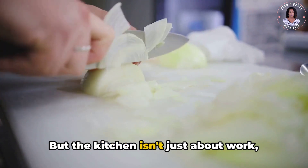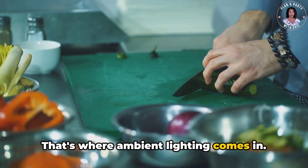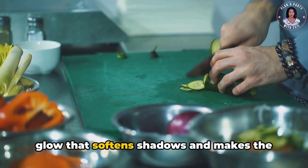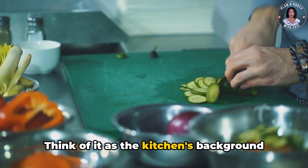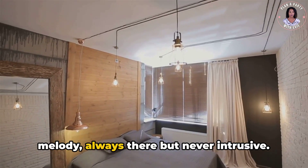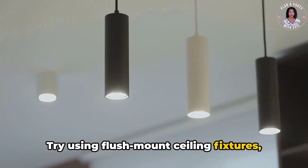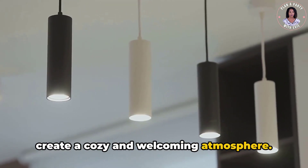But the kitchen isn't just about work — it's also about setting the mood. That's where ambient lighting comes in. It fills in the gaps, providing a gentle glow that softens shadows and makes the kitchen a more inviting place. Think of it as the kitchen's background melody, always there but never intrusive. Try using flush-mount ceiling fixtures, wall sconces, or even a chandelier to create a cozy and welcoming atmosphere.